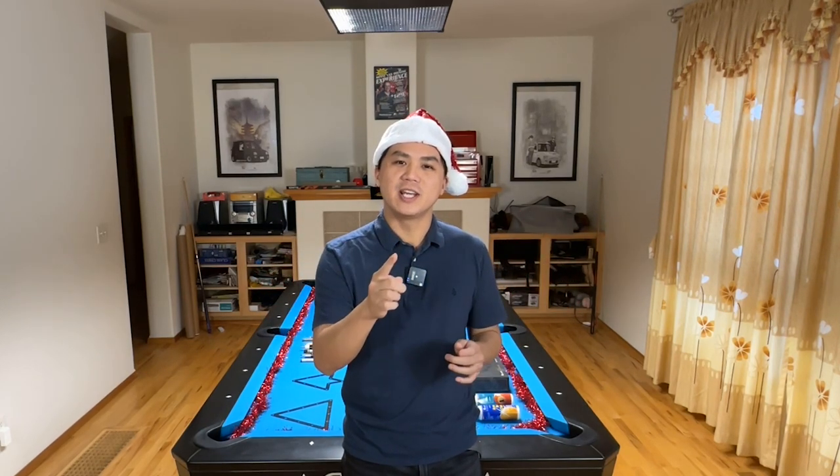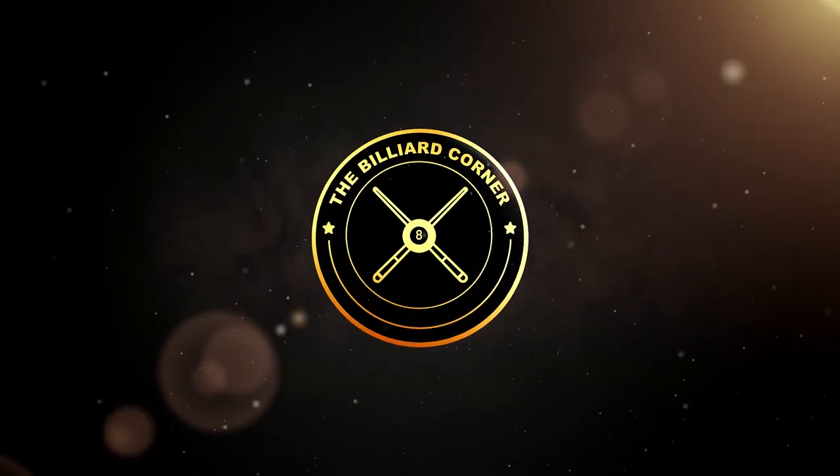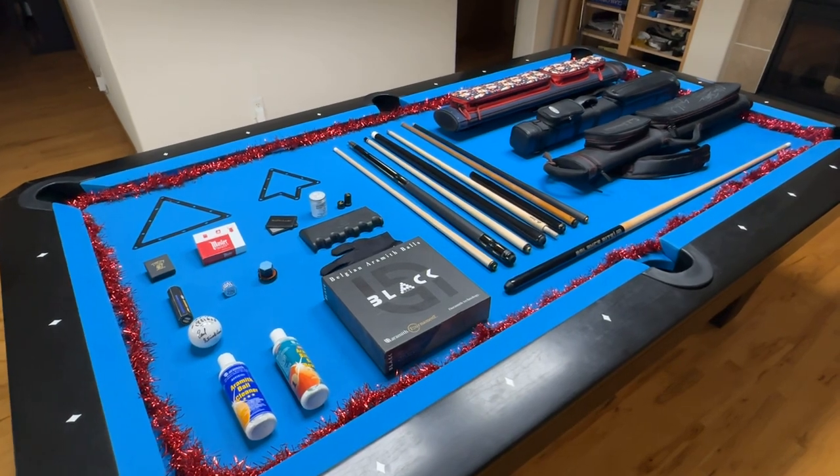Welcome back to The Billiard Corner. In today's episode, we're going to be doing the top gift-giving ideas for your fellow pool players. Now we've got a lot of exciting items today, so let's go ahead and start out from left to right.